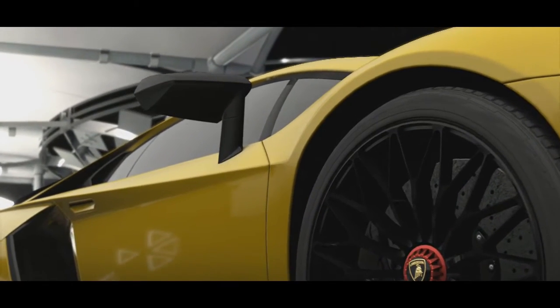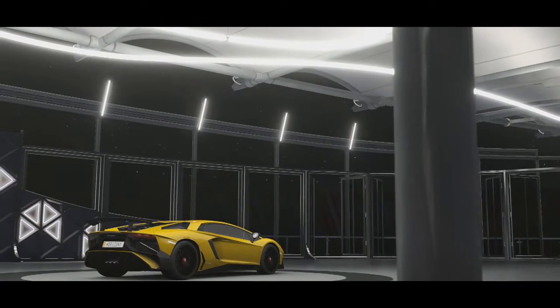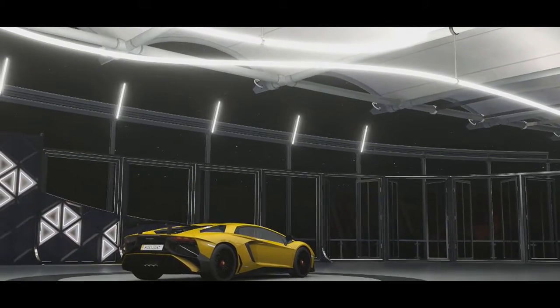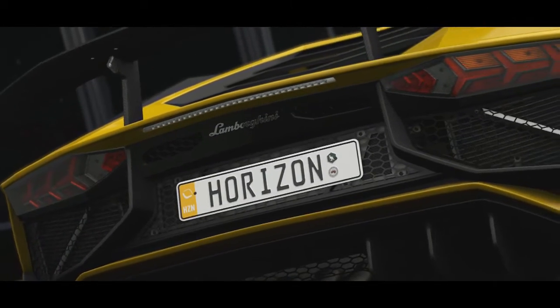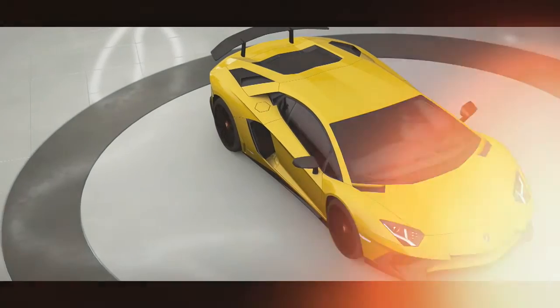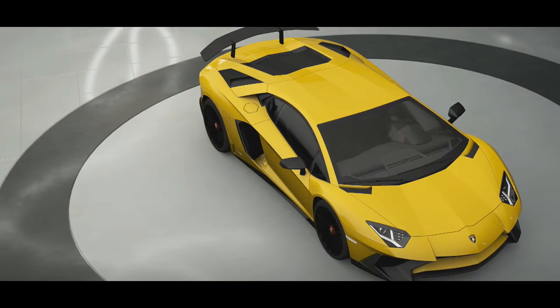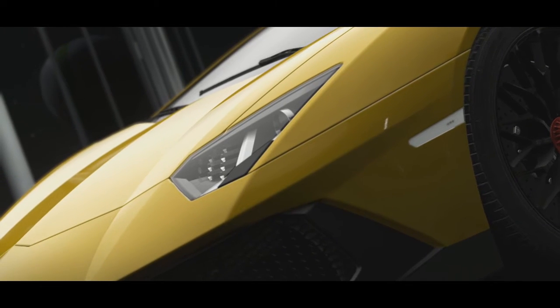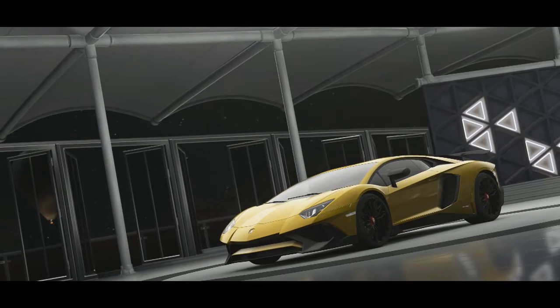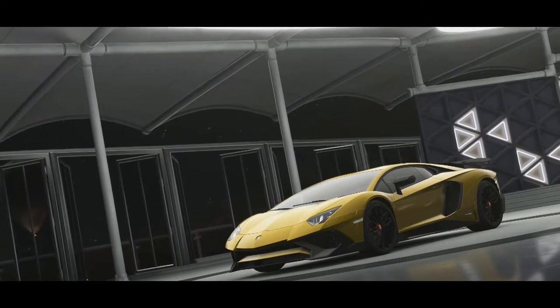This V12 engine delivers 750bhp, which is slightly less than the Ferrari, but it is AWD and it can also do 0-60mph in just 2.8 seconds. With the Lamborghini, the best I could find was its top speed is in excess of 350kmh.